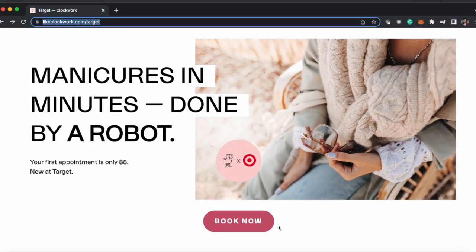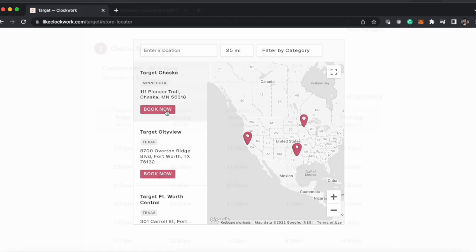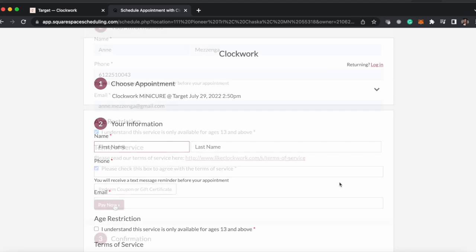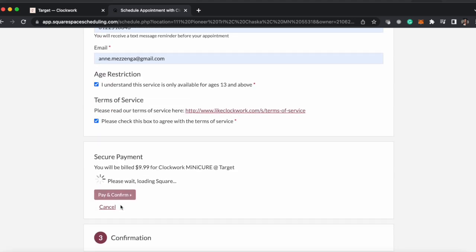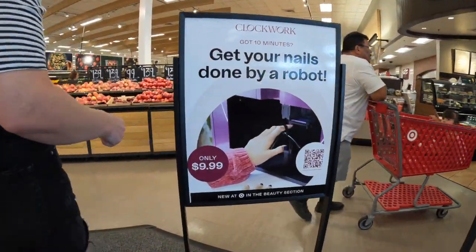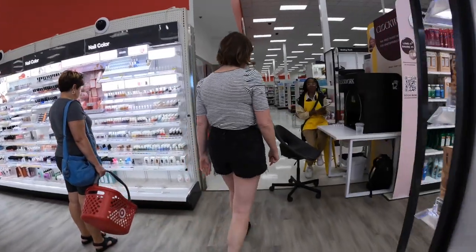Before arriving at the store, I booked an appointment online at likeclockwork.com/Target, selected my preferred time and date, and paid for everything ahead of time, all online. When I arrived at the store, there's signage at the entrance and hanging from the ceiling that takes me through the beauty department and right to the robot station.